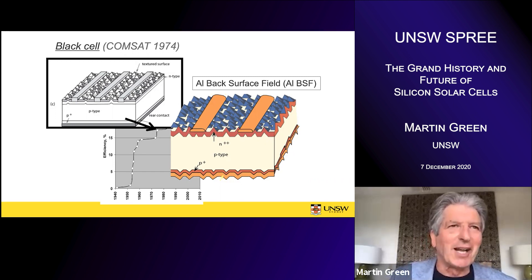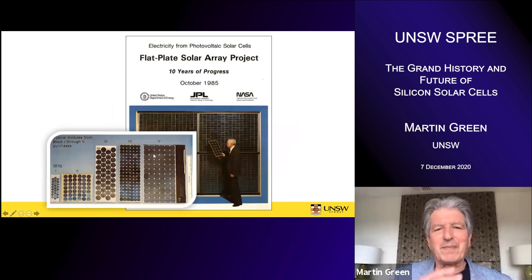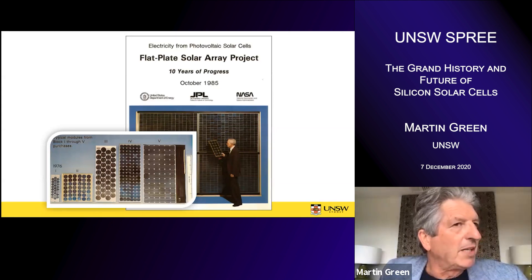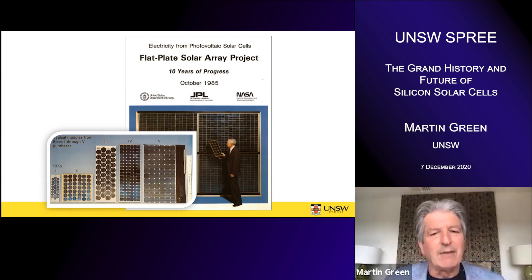That's actually the year I set up the lab at UNSW in 1974 — that was the state of play when I joined. The little chart here just shows the efficiency evolution of these different technologies. All of this early developmental work — all the records at least — were set in the US. The oil embargoes of the early 70s started a very effective program in the US, the flat plate solar array project that ran from 1975 to 1985, whose lasting contribution was the development of the module technology we use today.